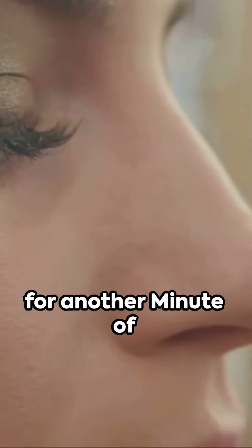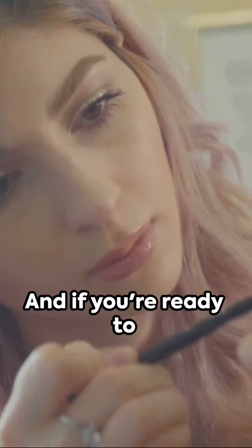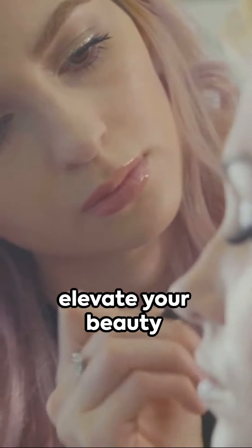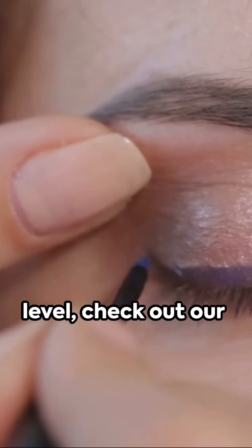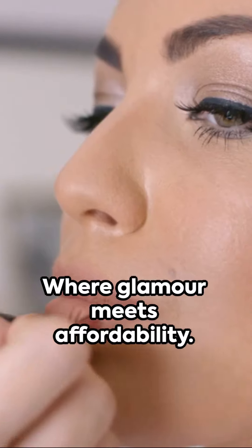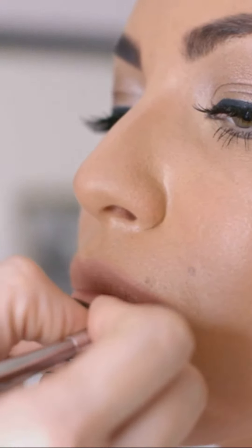Join us again for another minute of magic where we continue to explore the beauty of makeup. And if you're ready to elevate your beauty game to a whole new level, check out our exclusive cosmetic store, thisprettylook.com, where glamour meets affordability. Link in comments. Until next time, keep shining!